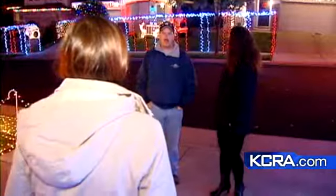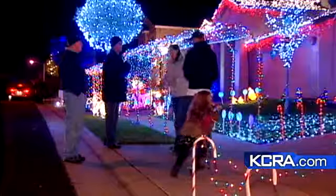What do you guys think about the lights? It's awesome! Cool! Robert Cooper says it's not about keeping up with the Joneses — it's about joining them.